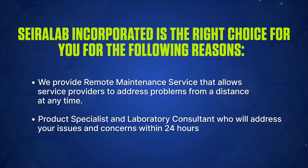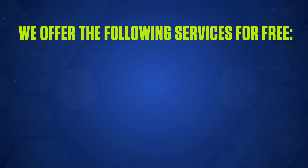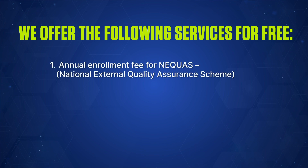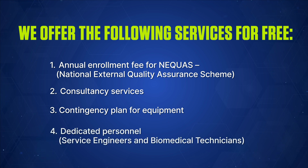We provide a remote maintenance service that allows service providers to address problems from a distance at any time. Product specialists and laboratory consultants will address your issues and concerns within 24 hours. We offer the following services for free: annual enrollment fee for National External Quality Assurance Scheme, consultancy services, contingency plan for equipment, and dedicated personnel such as service engineers and biomedical technicians.